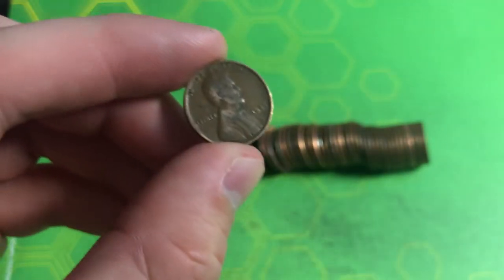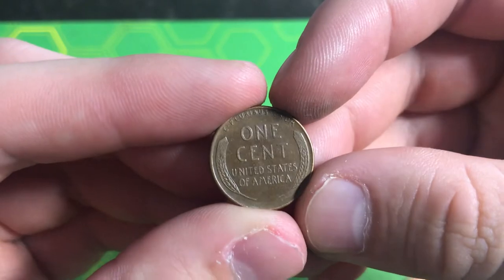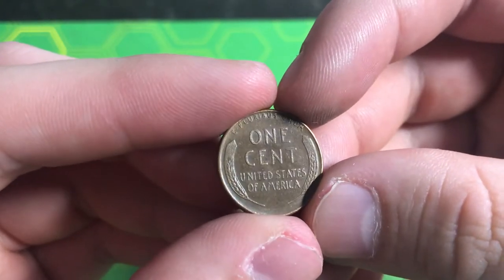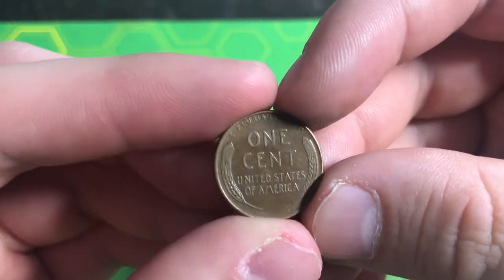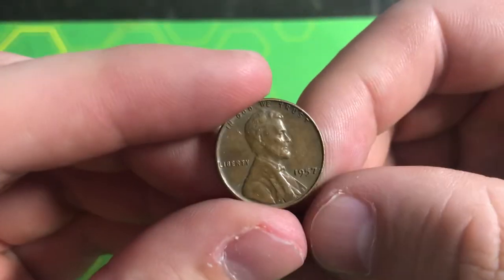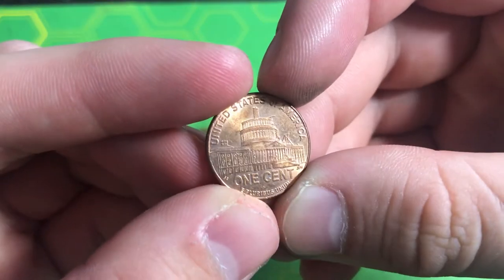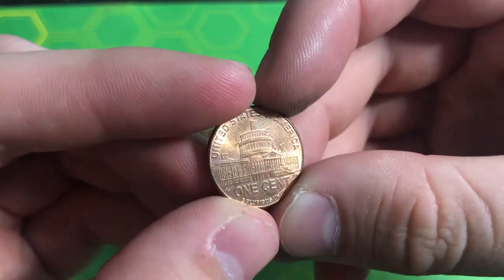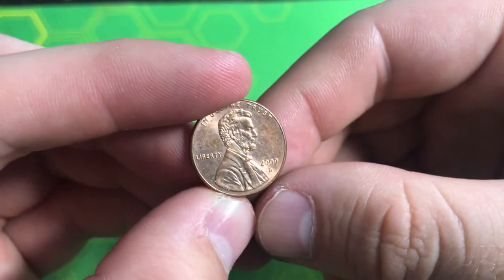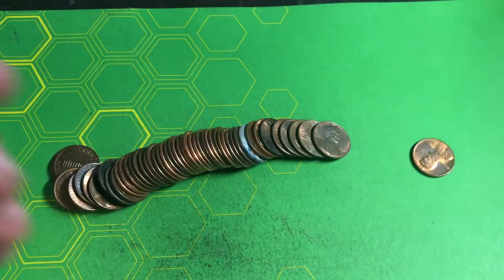Roll number 20, we found another wheat penny — wheat back facing us. Not sure of the date but guessing probably 50s. It's a 1957 Philly, giving us five points from the 50s. Roll number 24, we got Ben a 2009 Presidency out of Denver, giving us one point.